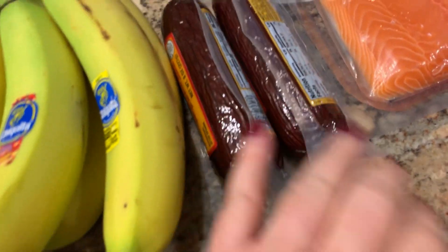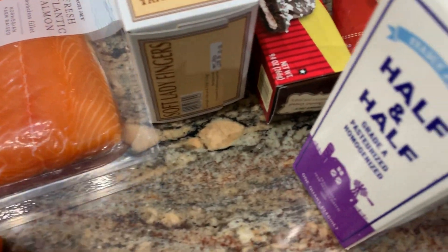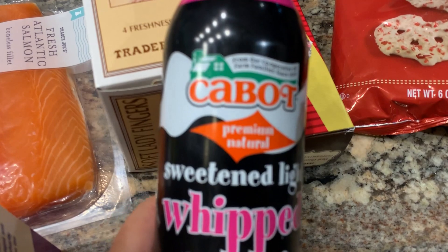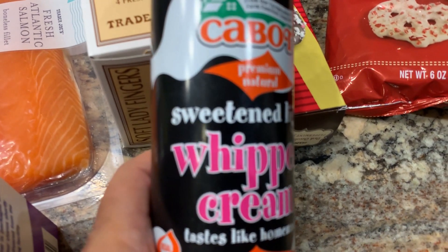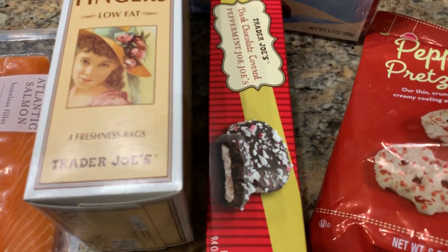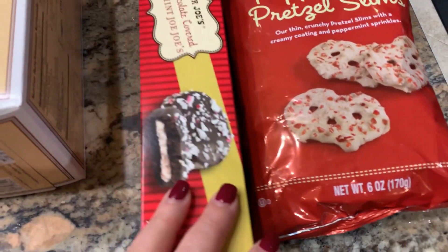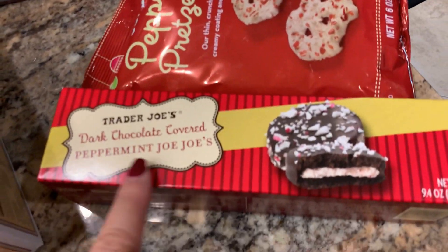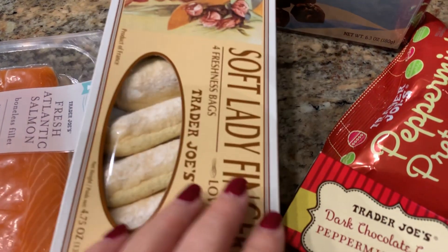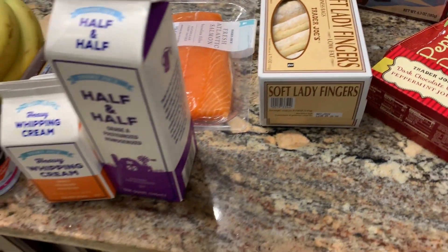Ken picked up a couple of his sausages. I got some salmon. And then as far as dairy, whipped cream, half and half. Ken found this Cabot whipped cream — I've never used that before. As far as seasonal items, we did these peppermint pretzel slims and the peppermint Joe's, sea salt caramels, and I got some ladyfingers. I thought I might make a tiramisu over the holidays. So that was our Trader Joe's haul.